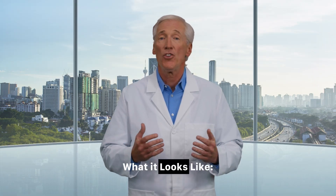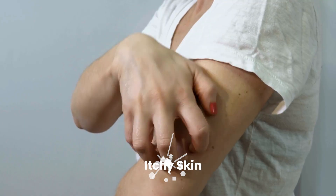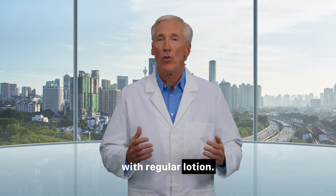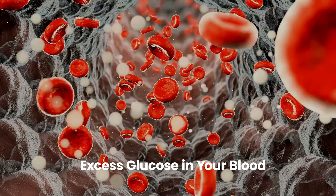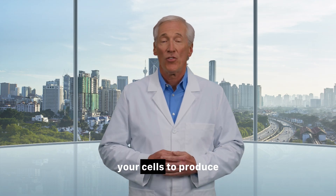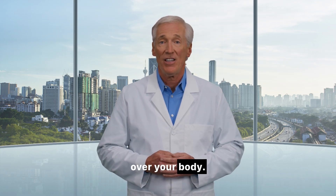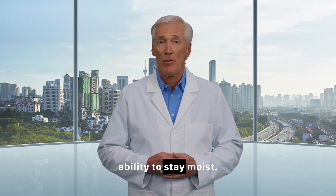Number 2: Dry, itchy skin — pruritus. What it looks like: This feels exactly as it sounds. Persistently dry, tight, and itchy skin, often on the legs, feet, and elbows, that doesn't seem to get better with regular lotion. What it means: This can be one of the first subtle clues of high blood sugar. When there's excess glucose in your blood, your body pulls fluid from your cells to produce more urine to flush out the sugar. This cellular dehydration leads to dry skin all over your body. It can also be a sign of poor circulation or nerve damage, which impairs your skin's ability to stay moist.